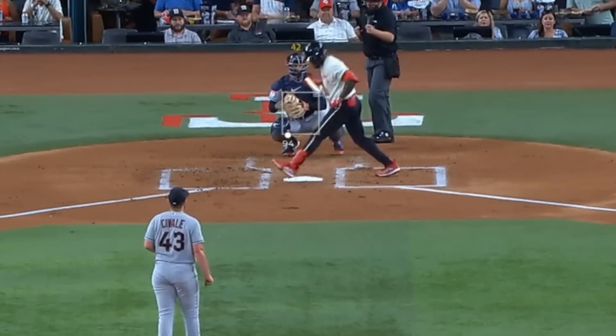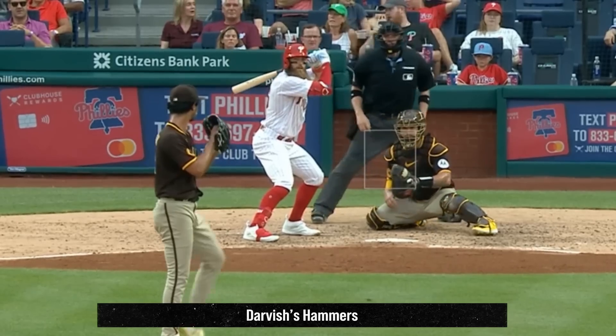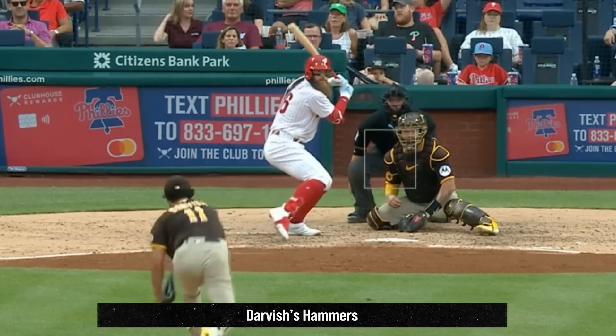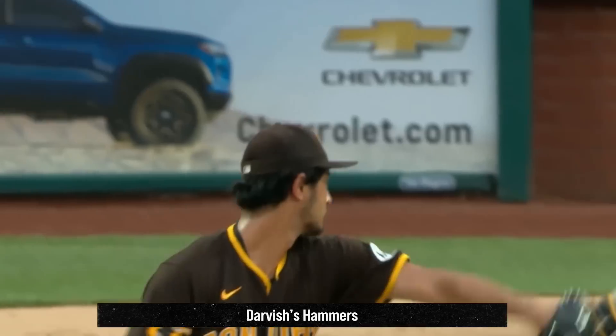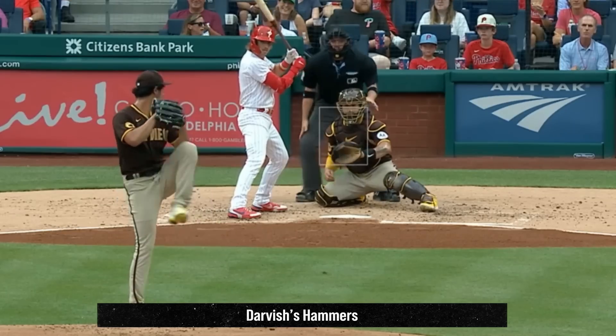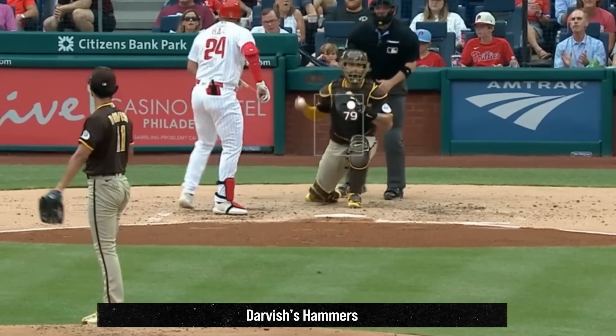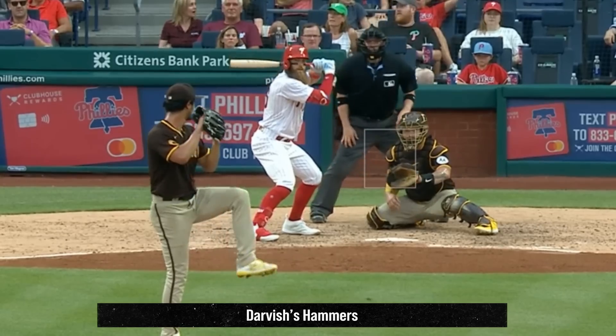Yu Darvish went 6 innings with 9Ks, giving up only one run. His curveball looked as good as I've seen it. He picked up 7 whiffs on this curveball, at varied speeds, down to 71 miles an hour. That is a really pretty curveball. Opponents are only slugging 152 against Darvish's curveball this season, with a 40% whiff rate.